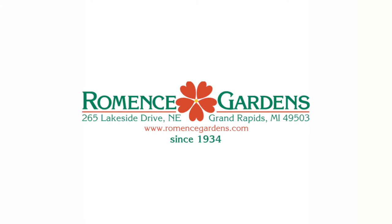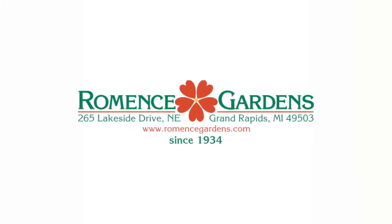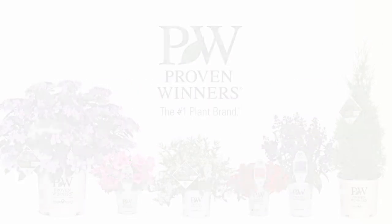You can find this variety and a wide assortment of Proven Winners at Romance Gardens and Greenhouses in Grand Rapids, Michigan. We'll see you next time.